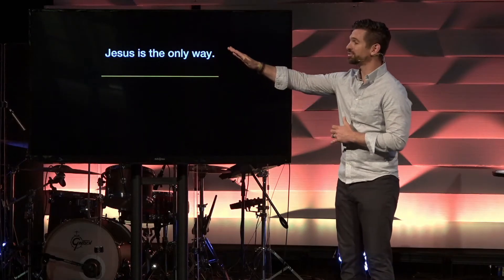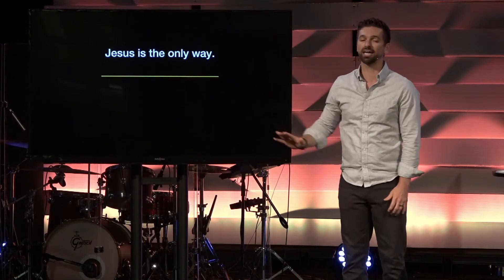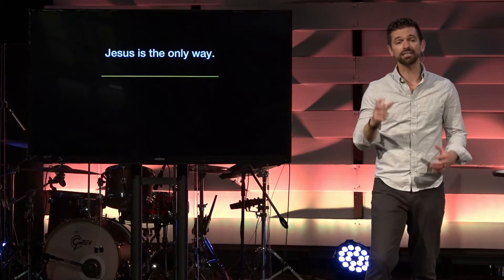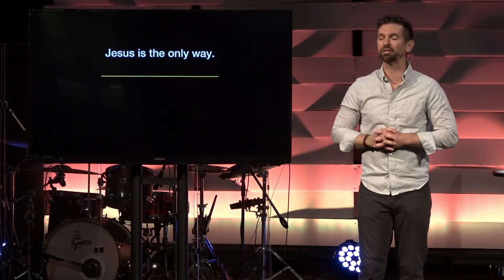Just because something sounds good doesn't mean it's true. Negligence would be that diver allowing the boy to try a rescue plan he knew didn't work. Love would listen and respond with the only truth: I know you don't like the plan, but this is the only way. When it comes to God's rescue plan, the world needs people who are brave enough and loving enough to share truth — the truth, most importantly, that Jesus is the only way.